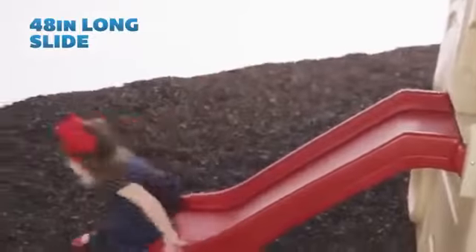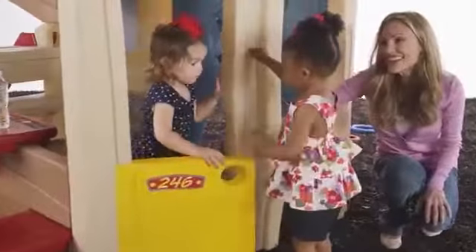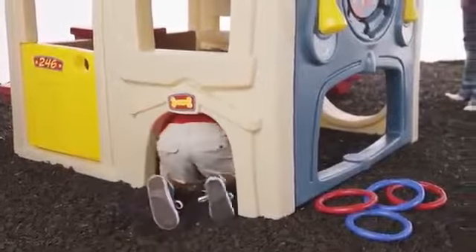Zip down the four-foot-long slide and race back into the playhouse through any one of the three crawl-through spaces. Or invite friends over to play pretend inside this super-spacious playhouse, featuring a working Dutch door and dog door to enhance the realistic and imaginative play.